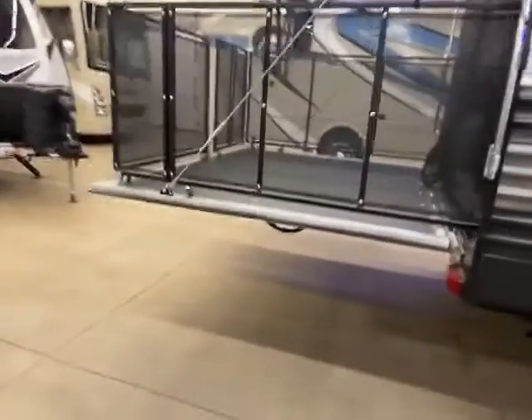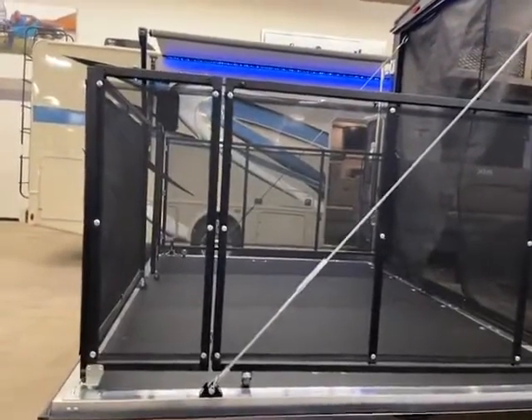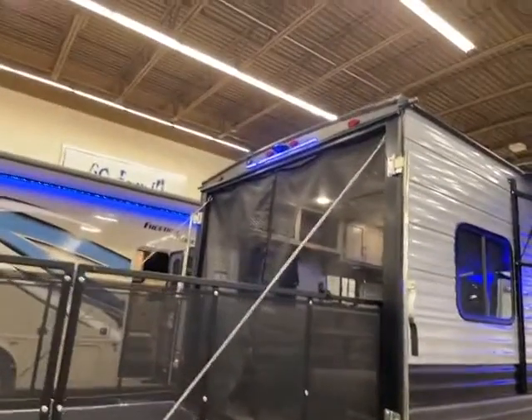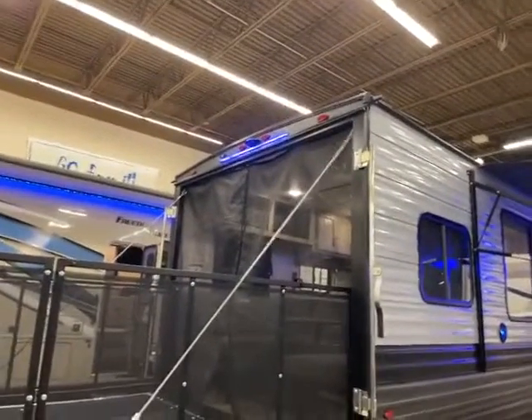And a latch for your husband, dog, whatever, cat — maybe you're a cat person. On the back, you have your patio or your party deck. Super nice, really easy to set up. It does have the screen there, and your nice blue LED lights, and it's pre-wired for a backup or monitor camera.